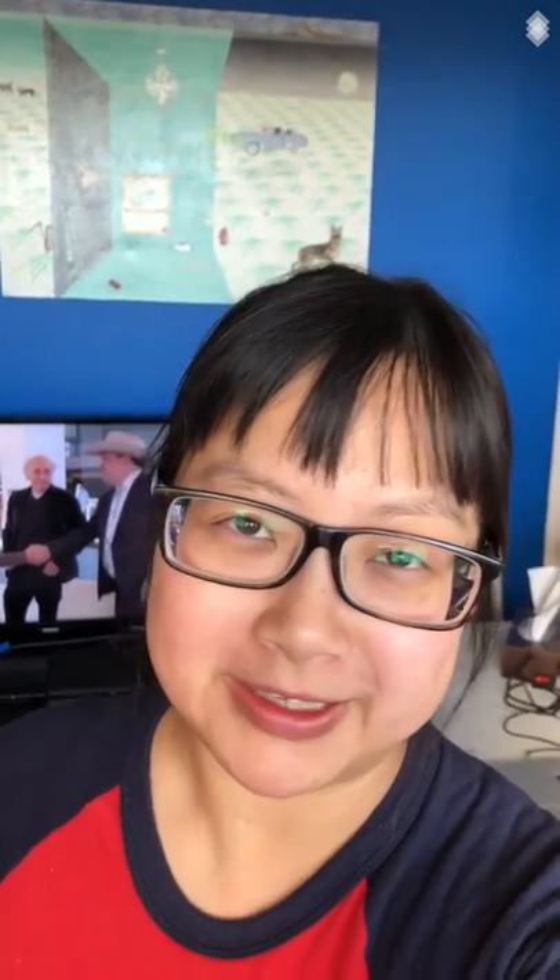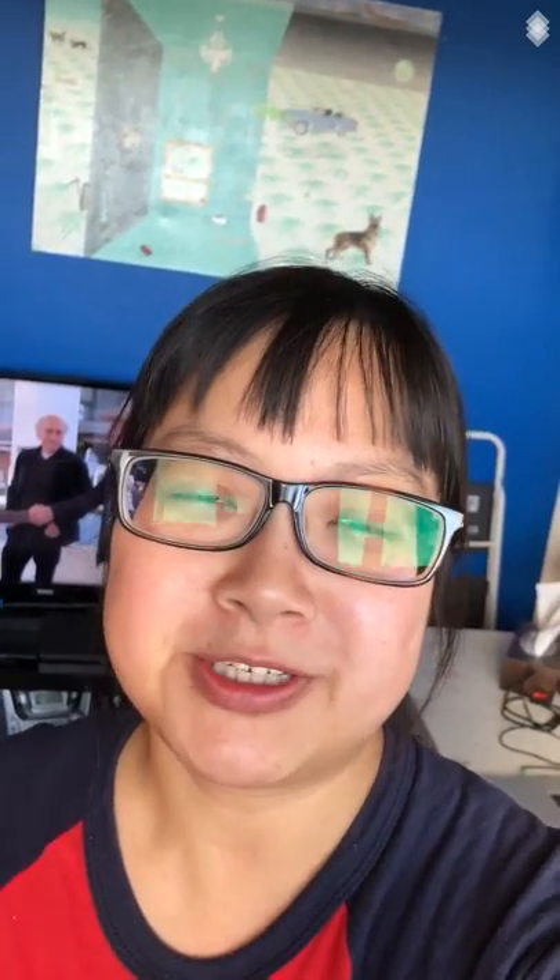Good afternoon everybody, it's me Lisa Ng here painting away. It's Thursday January 10th and I'm doing my weekly check-in here in the studio. Gorgeous day here in Toronto, Ontario.